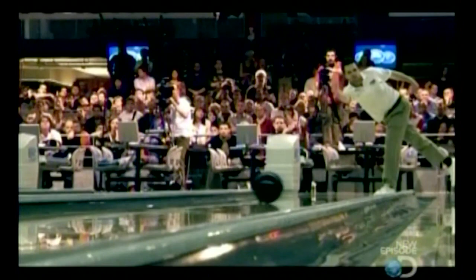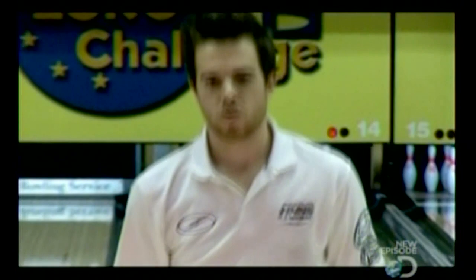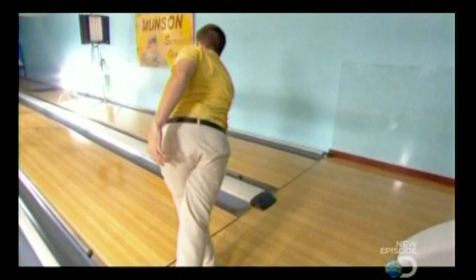Pro bowler Mike Fagan more than looks the part. He can bowl strike after strike, seemingly with ease and certainly with style. People say that I've had one of the most unique releases in bowling, and a lot of people ask me, you know, how do you do it? And sometimes I just don't know how.